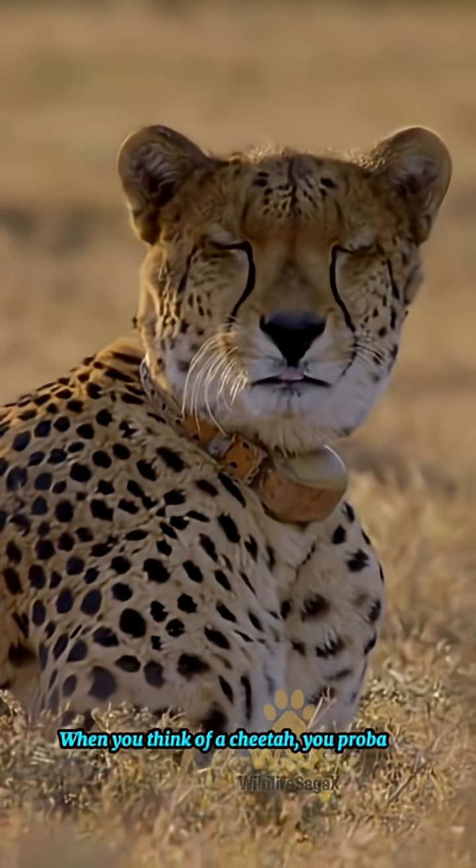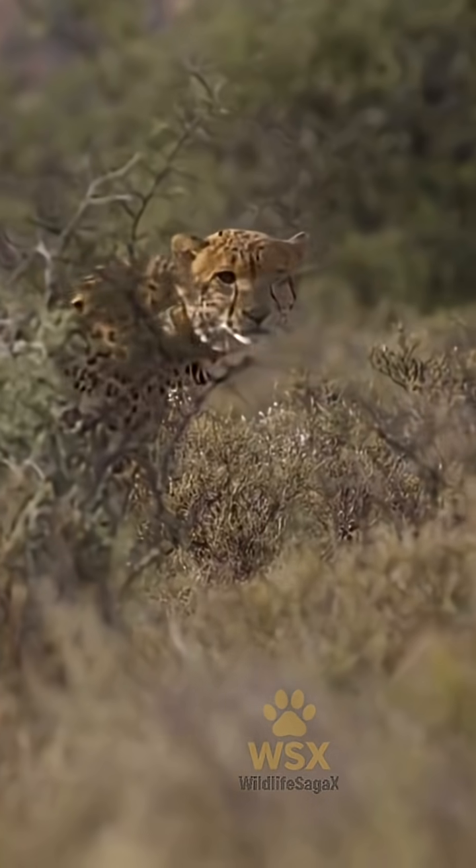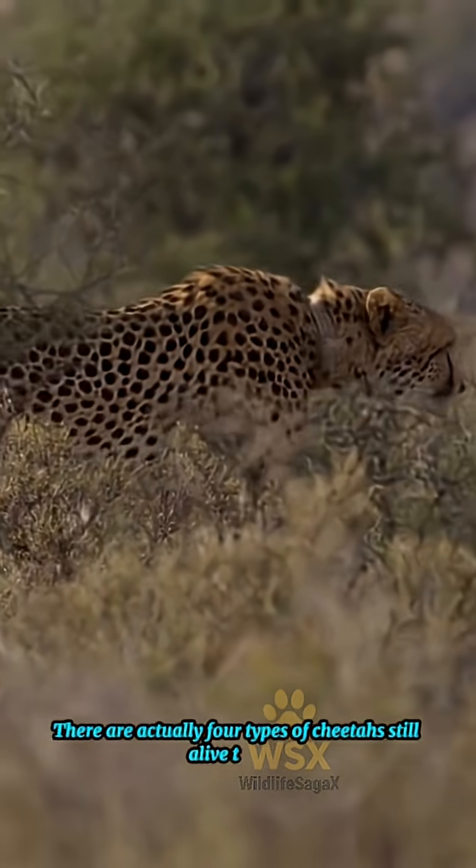When you think of a cheetah, you probably picture Africa's spotted sprinter. But did you know there are actually four types of cheetahs still alive today?